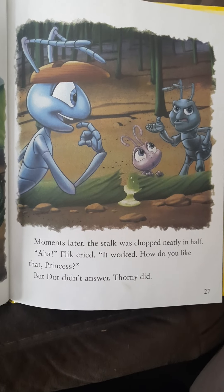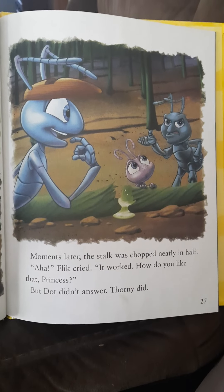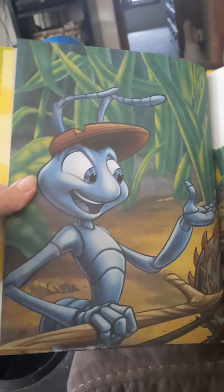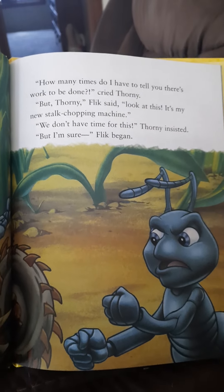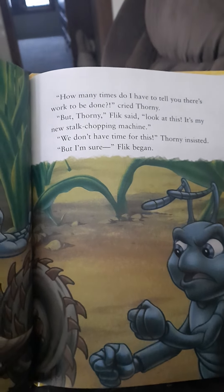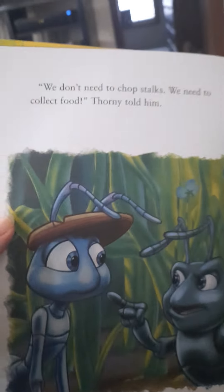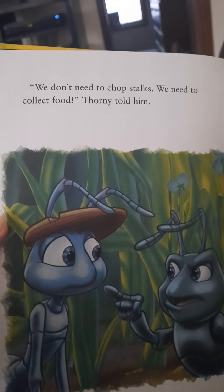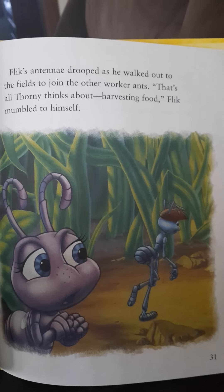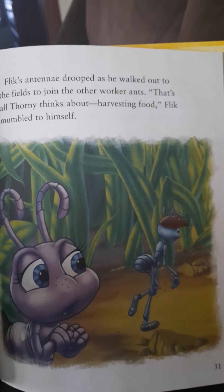Flick started up his machine and set to work. Moments later, the stalk was chopped nearly in half. Ah-ha, Flick cried. It worked. How do you like that, princess? But Dot didn't answer — Thorny did. How many times do I have to tell you, there's work to be done, cried Thorny. But Thorny, Flick said, look at this. It's my new stalk chopping machine. We don't have time for this, Thorny insisted. We don't need to chop stalks. We need to collect food, Thorny told him. Flick's antenna drooped as he walked out to the fields to join the other worker ants. That's all Thorny thinks about — harvesting food, Flick mumbled to himself.